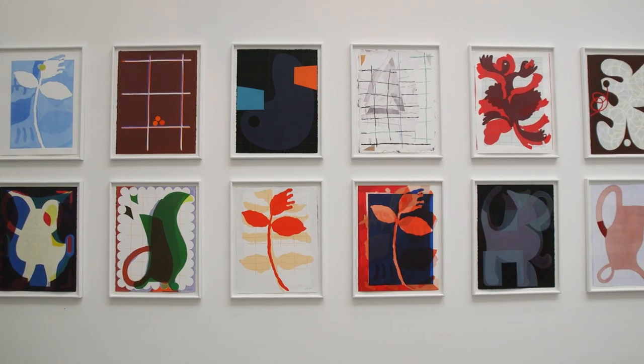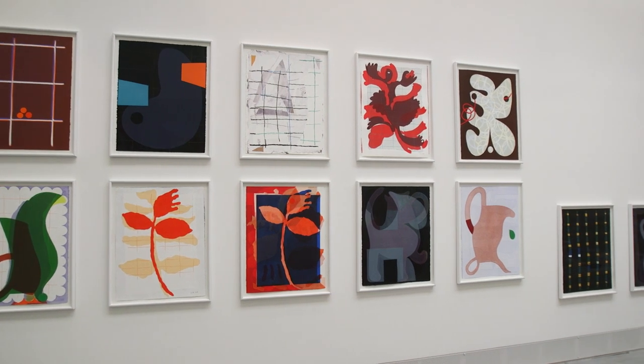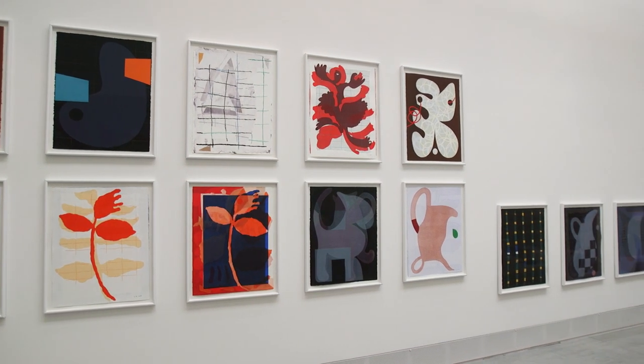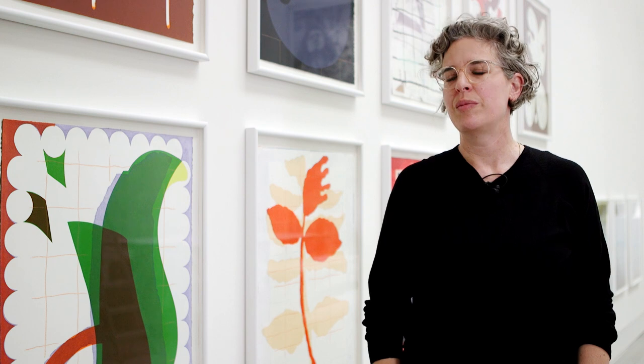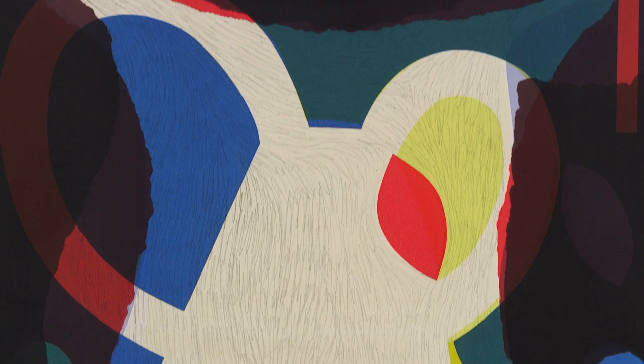In the Giardini, I'm showing a new group of monotypes, which is a type of printmaking that produces unique works. So it's somewhere between drawing and painting, which is very interesting to me because I'm interested in spaces between things and spaces between mediums and materials.